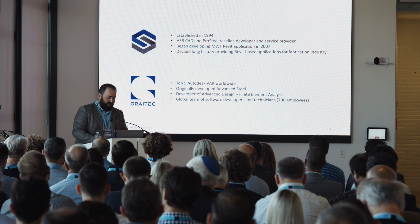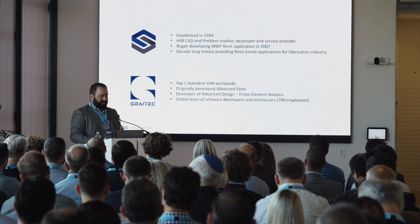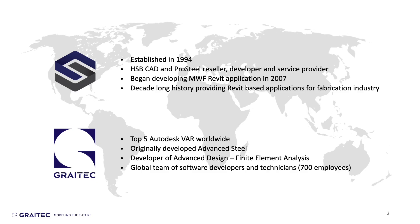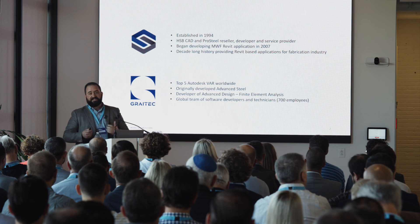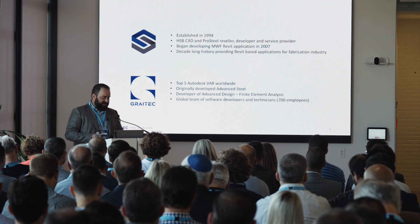Before I go too far, I want to give you a little background about our company, Structsoft, and what we've become over the last few years. I've been involved with Structsoft for over a decade. The company really started out as a small reseller based out of Montreal, where I'm from, providing software services, customization, and software itself for this industry by way of HSBCAD and ProSteel.